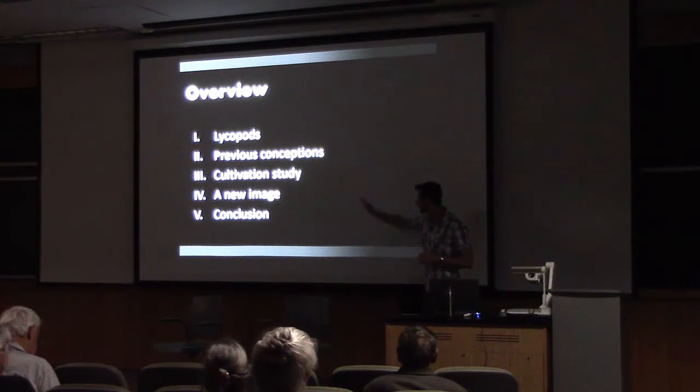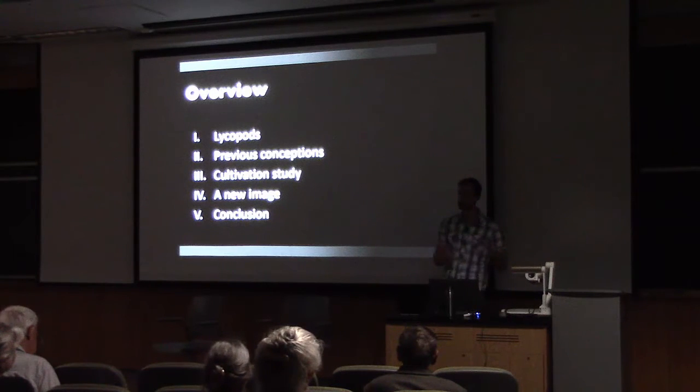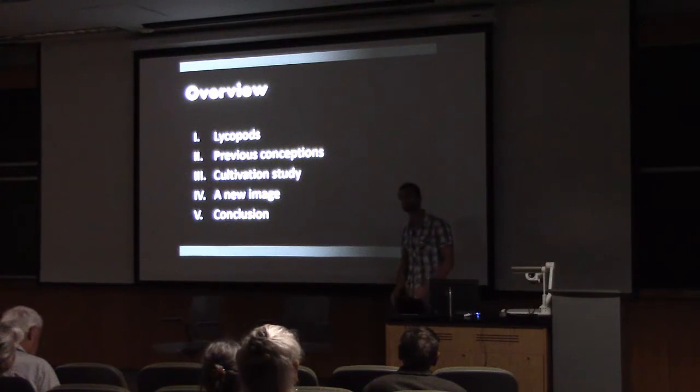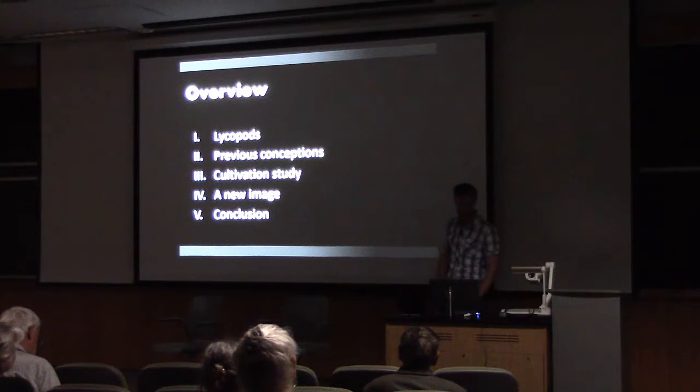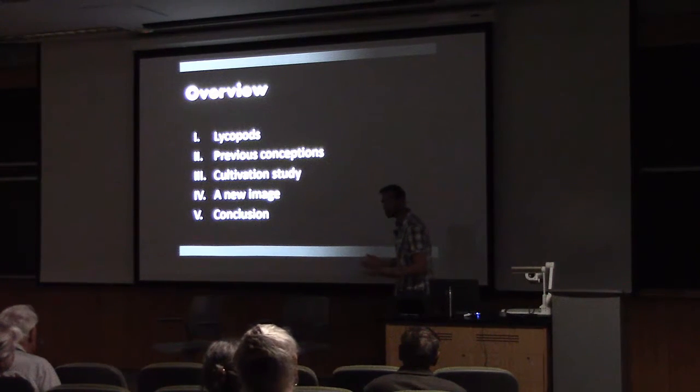I'm going to talk about my work trying to figure out how to cultivate them, which ended up being a lot more educational for me than I had expected and really shaped how I'm looking at mass extinctions and how plants respond to environmental stress. I'm going to go through previous conceptions, the cultivation study I did, what new image of these plants came out of learning how to grow them, and a conclusion.